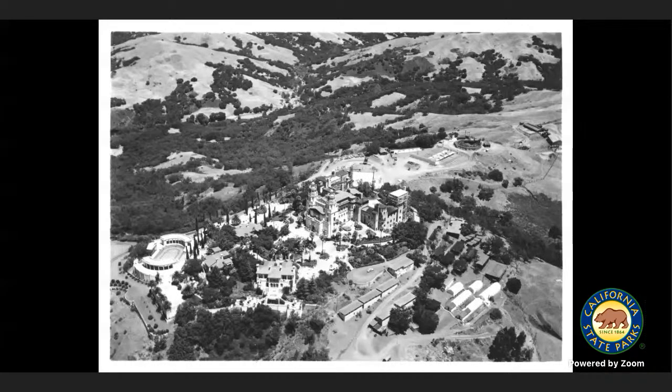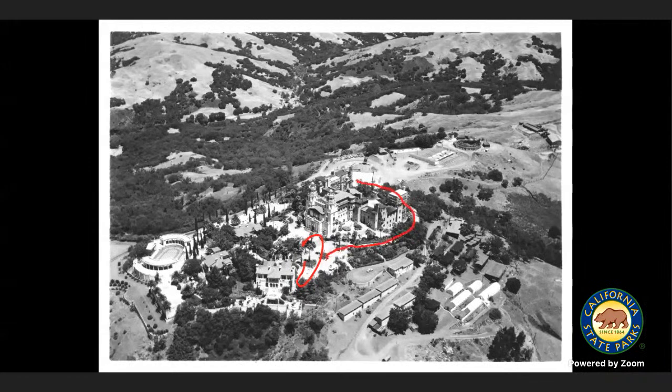So we're seeing Hearst Castle from the sky. When we started our tour with Shannon, we were over here — and now we're driving all the way around and we'll end up over here at the compost bin. The Esplanade that we were driving, with all the azaleas, citrus, and Mexican fan palms, goes all the way around the castle. You can see the castle in the center. William Randolph Hearst considered that Esplanade to be like a harmonious whole connecting everything, and as you can see, there's a lot of historic structures at Hearst Castle.